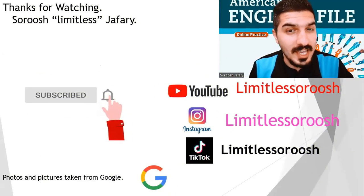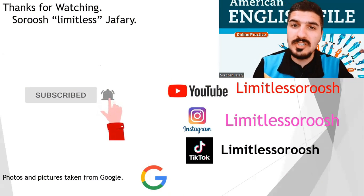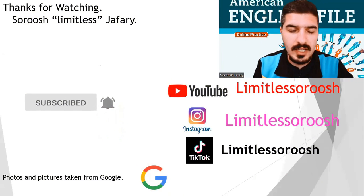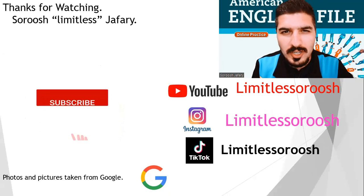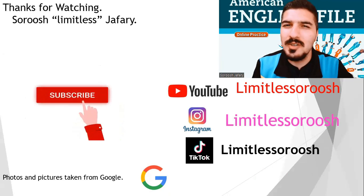And that's the practice for today. Everybody, if you have a question, you can comment down below or contact me directly. Make sure to like and subscribe if you find my work useful. See you soon, my friend.